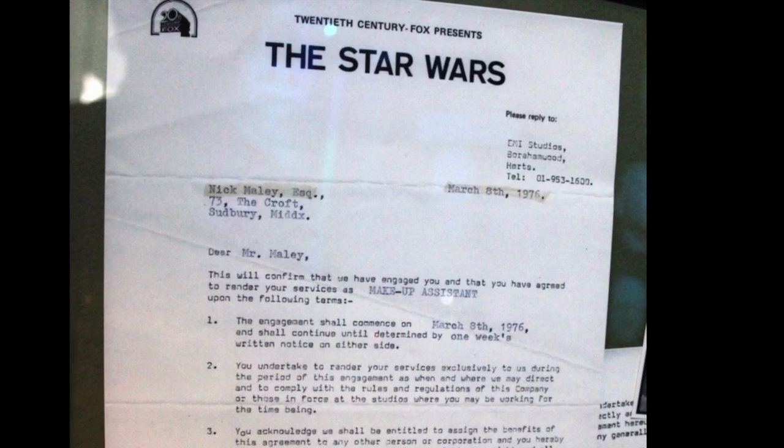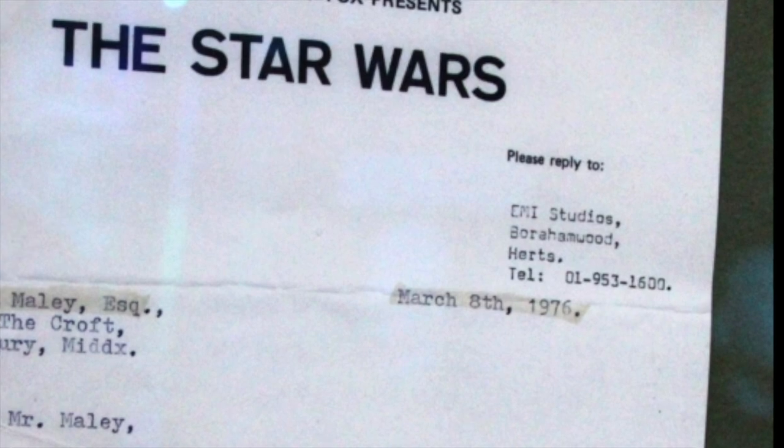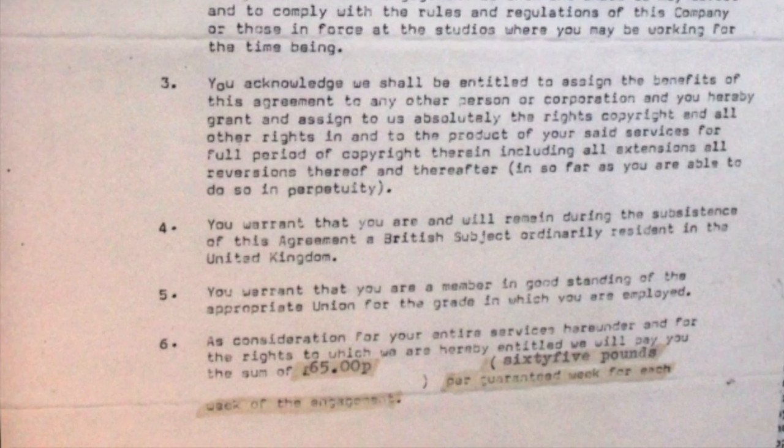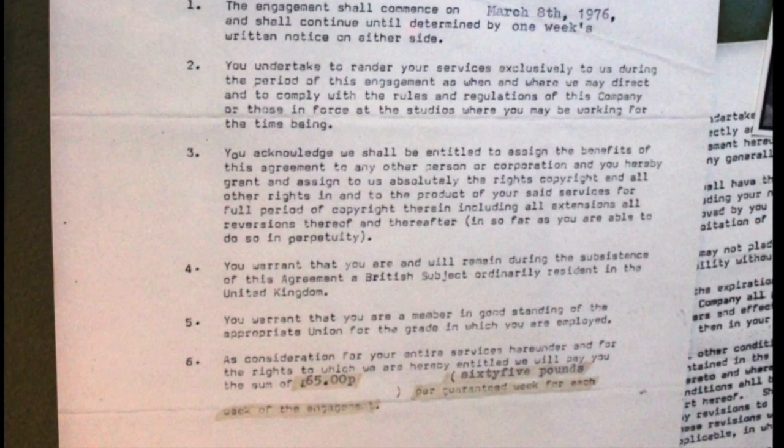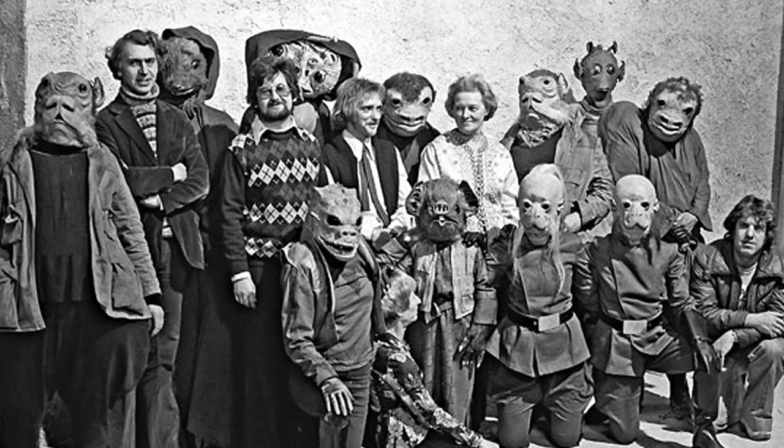Here you can see my contract for that first Star Wars. I started the movie on the 8th of March 1976 and they paid me the princely sum of £65 a week, which is about $95 for five weeks. You can see me in this photograph in this rather snazzy sweater that looks incredibly dated now, standing with some of the characters that we built for principal photography and some of the other members of our team.